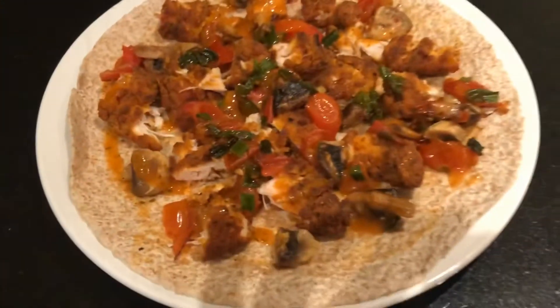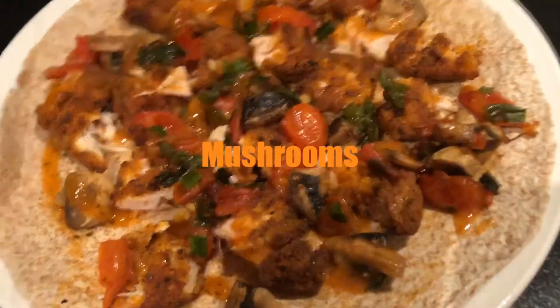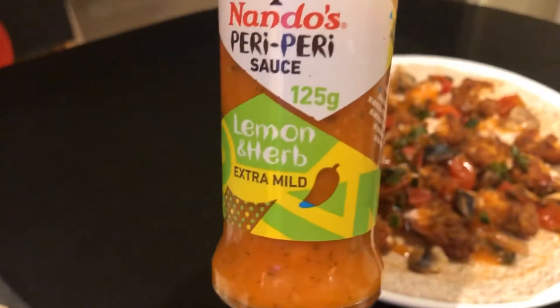I have used spicy chicken fillets, cherry tomatoes, mushrooms and spinach and sauce tonight. I have put a bit of Nando sauce on — lemon and herb, extra mild.